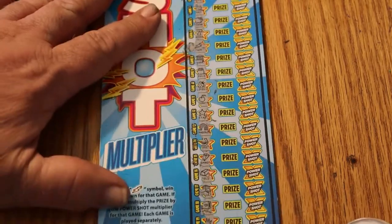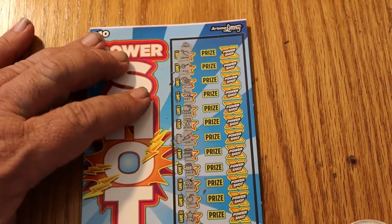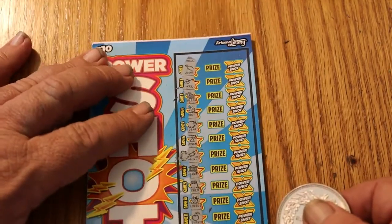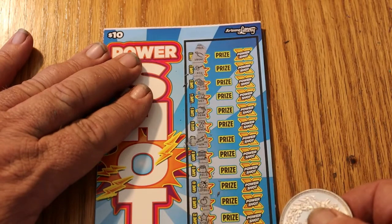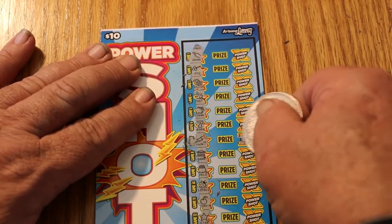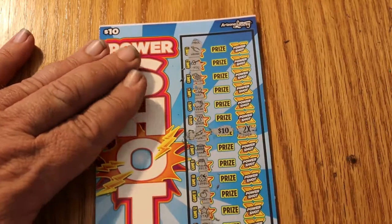Let's try the Power Shot first, see what we get. Two times. Two times ten is twenty. Excellent.